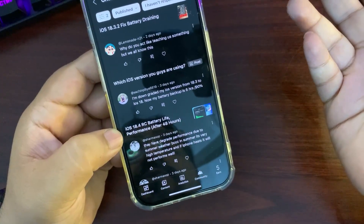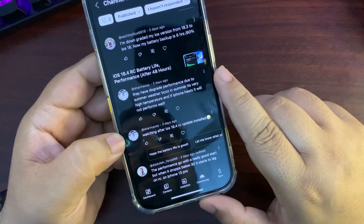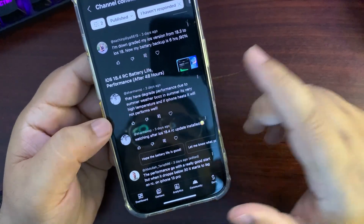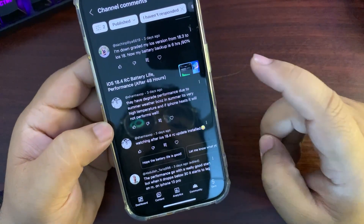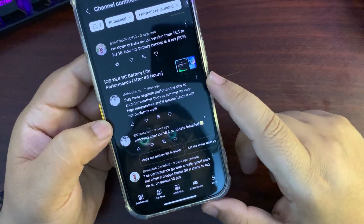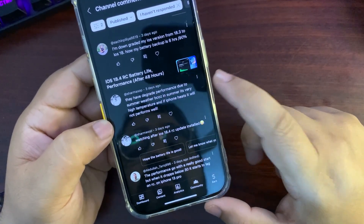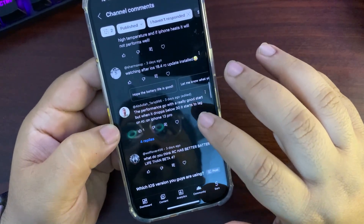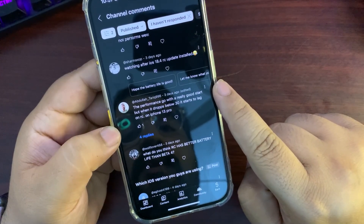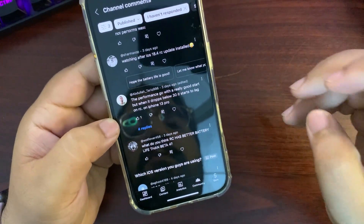Someone mentioned degraded performance due to summer weather — in summer, high temperatures cause the iPhone to heat up and not perform well. I'm not sure about this and will definitely do research and come back with a video on it, because it's a really important point. Also, someone said performance starts great but lags below 80% battery — RC2 seems much much better in that regard after 30%.